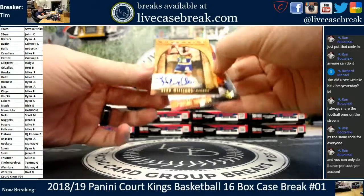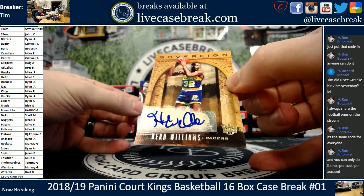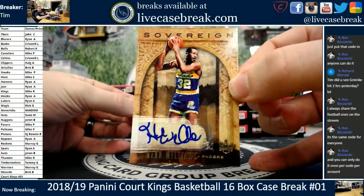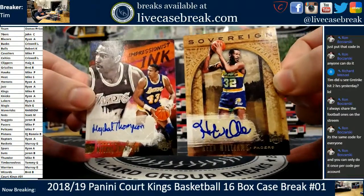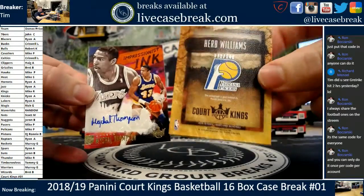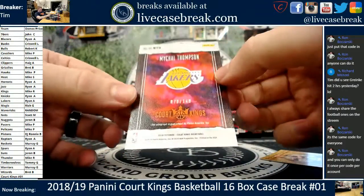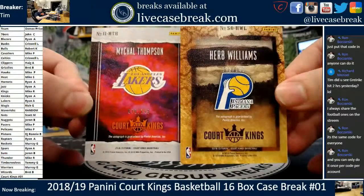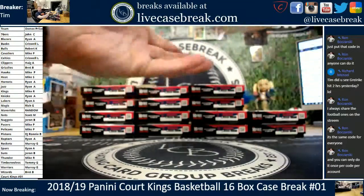Two autos. We've got a Herb Williams — is that the Pacers? Man, that's an old score. Sovereign. Herb Williams for the Pacers, and Michael Thompson for the Lakers. Impressionist Inc. First two autos: Herb Williams 72 out of 149 for the Pacers, Michael Thompson 70 out of 149 for the Lakers.